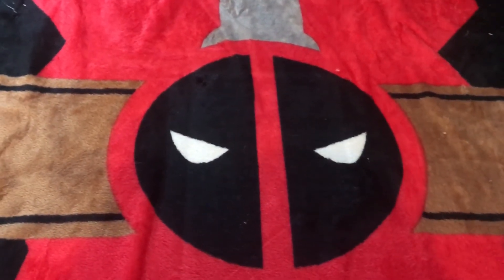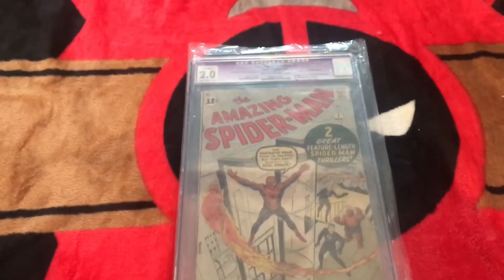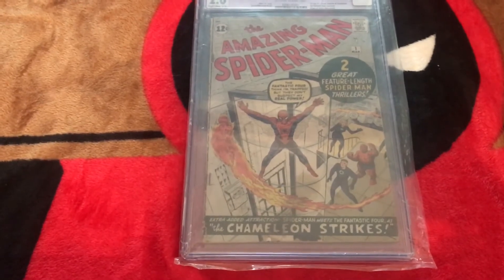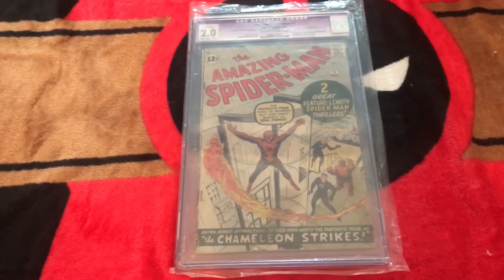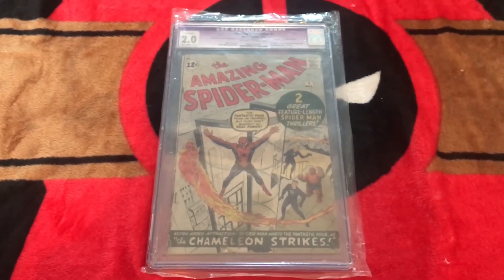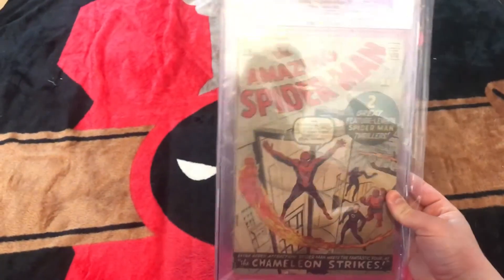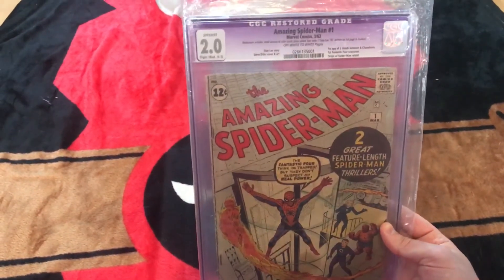This will be my favorite book that I own — easily, always will be. Amazing Spider-Man number 1, CGC 2.0. As you can see, it's a purple slab, which means there's some restoration — just includes a small amount of color touch, a piece added, a tear seal. And it says 'Stanley' or '78' written in pen on the front cover, which essentially means he signed it, but they just couldn't verify it. But Amazing Spider-Man number 1 — easily the rarest, most favorite book that I own. This actually completed the collection; it was the last book I needed between number 1 and 700.